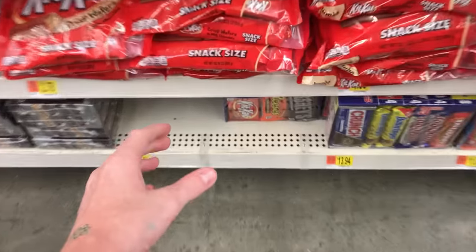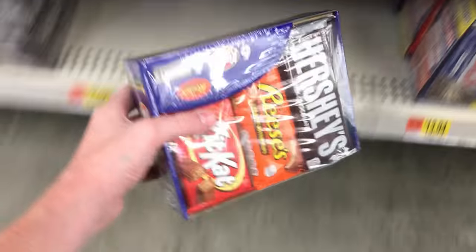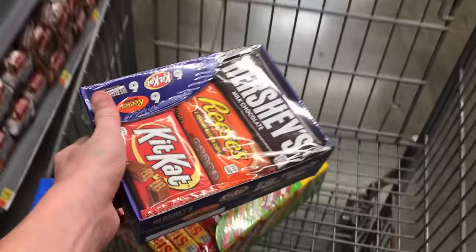The next candy I ended up getting was a chocolate variety pack. It has Kit Kats, Reese's, and Hershey's — there are a total of 18 in here. It cost me $11.84 once again and I'm going to sell each of them for a dollar each, making a total of six dollars profit if I sell all of these candies.